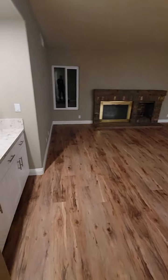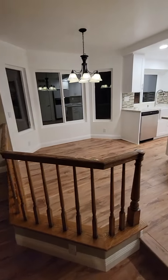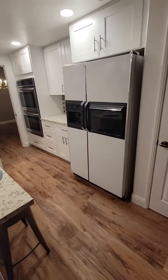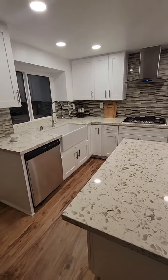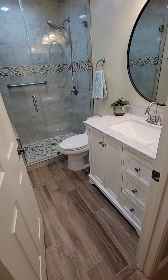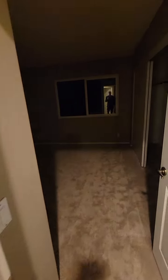Living room with a wet bar, breakfast nook, and a really nicely upgraded kitchen. I'll show you the guest bathroom — the downstairs bath. And here's the downstairs bedroom.